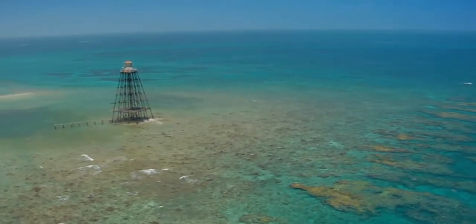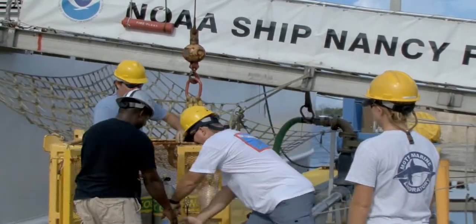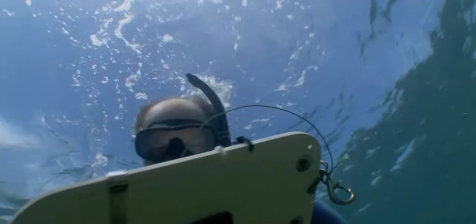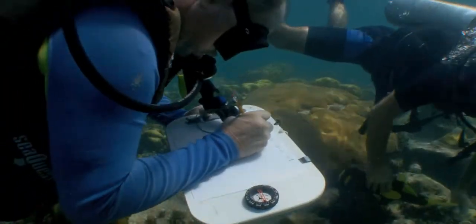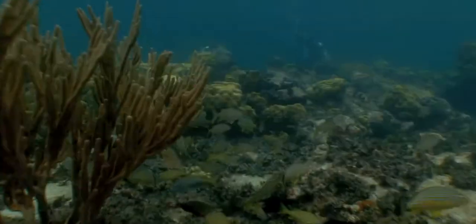With the creation of the sanctuary's network of marine zones in 1997 and the addition of the Tortugas Ecological Reserve in 2001, the real work had only just begun. Whenever you tell people that they can no longer go to some location and do what they have traditionally done, you're going to meet with resistance — that's human nature. When we do that, we owe it to the public to show that those decisions were wise, requiring research comparisons from before and after the implementation of marine zones.